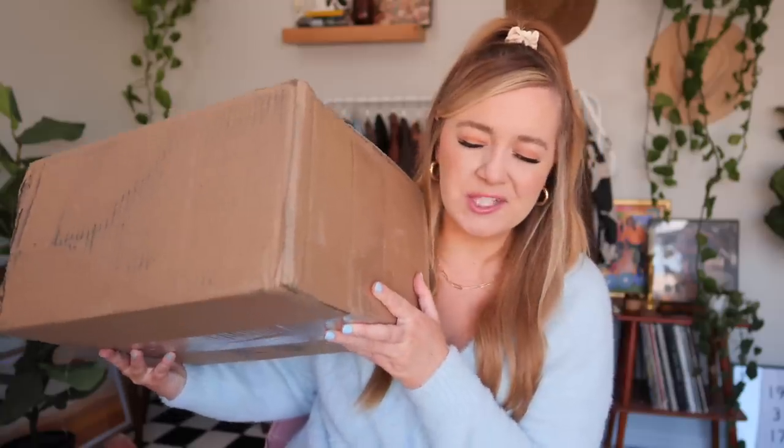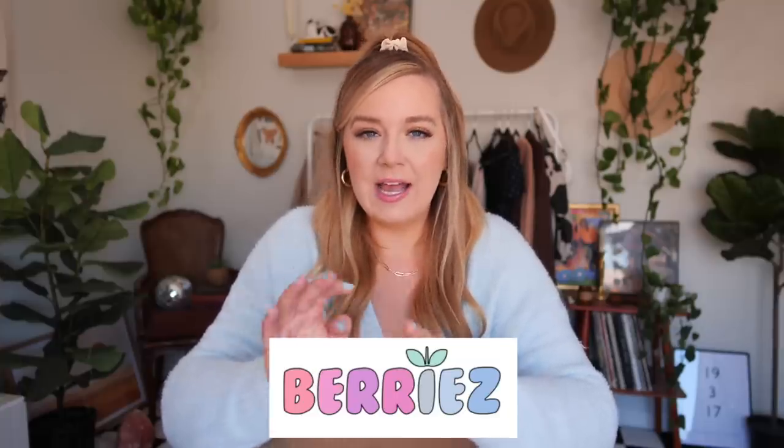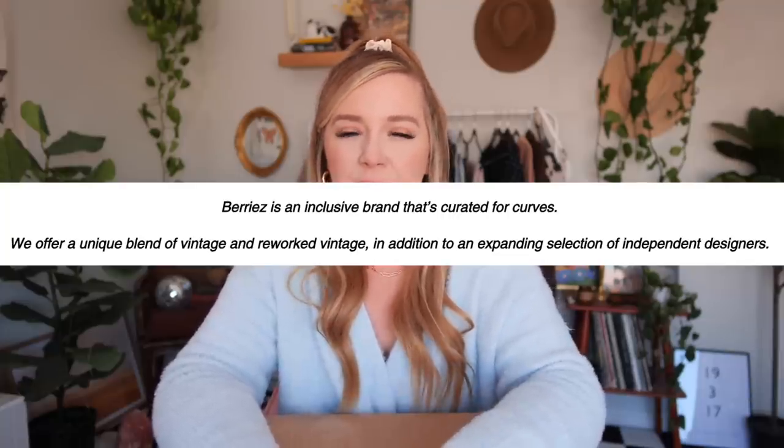I'm extra excited for today's video because we are opening another mystery thrift box. I just love these so much and they pull me in every time. If you've been watching my channel for a while, you might know that I've had a little bit of hit and miss with mystery thrift boxes in the past. I've definitely done a couple of videos on them, but I have never tried one from this particular vintage shop, which is called Berries. I've covered them in a plus size vintage video I did probably last summer, and they're amazing. They're based out of Brooklyn, they do plus size vintage, they do a lot of collaborations with artists and designers, and they have also recently started doing mystery thrift boxes.